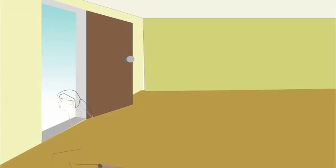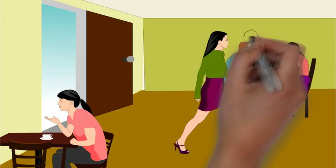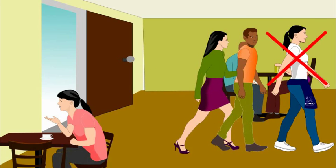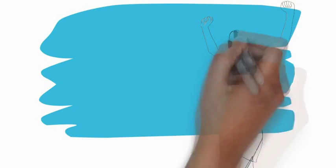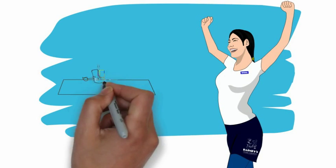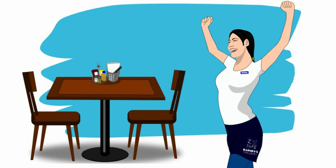Here is our last set of hostess service standards: our seating standards. Walk the guests to the table at their pace — do not rush ahead of them. Talk to them and make them feel welcome; act like you are happy to see them. Make certain that tables are set and ready to be seated before walking guests over.